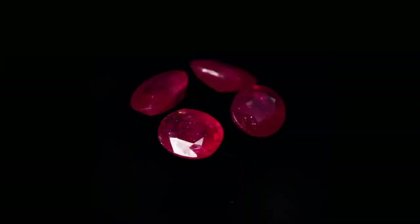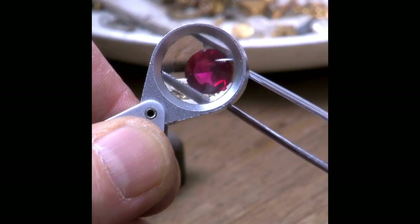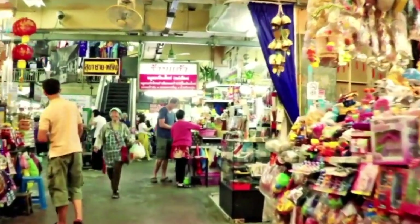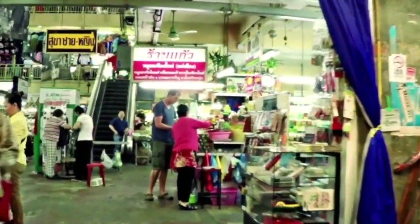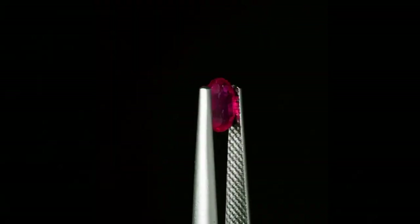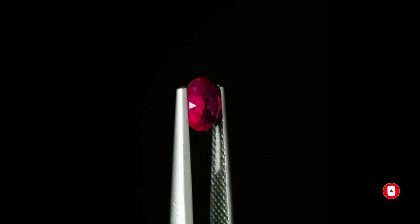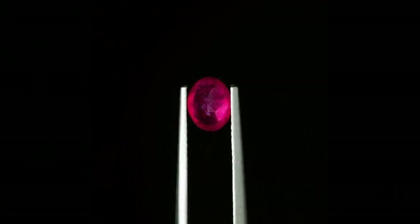Rubies are a popular gemstone that can be hard to value if you don't know what you're doing. In this video we'll teach an important lesson for how to identify top quality ruby. Here's the scenario: you're in Thailand at a ruby dealer's stand. You find this 2.1 carat specimen with a few inclusions on the sides but clean in the middle. The dealer tells you that it's a fine pigeon blood red with a clarity grade of SI1.